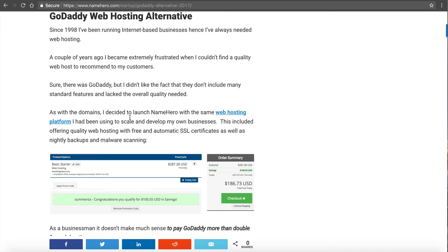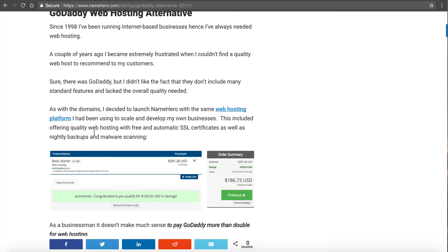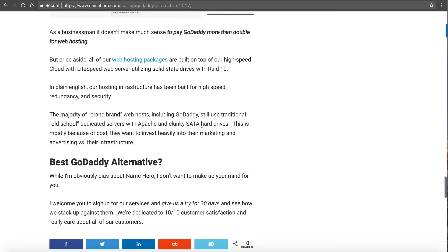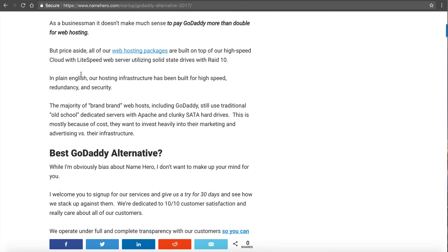The hosting at NameHero — everything is on top of our high-speed cloud. We offer free backups, free SSL certificates, and free malware scanning — all included. We use something called Lightspeed Web Server. In layman's terms, it's nine times faster than what you're going to find at GoDaddy. Sometimes in the office I call it "Slow Daddy." If you don't believe me, go sign up at both and compare your site load time. We're also able to utilize solid state drives. GoDaddy uses old school SATA drives because it's cheaper. Their infrastructure costs a lot less than what we've built, because they're more concerned about that $200 million marketing budget.